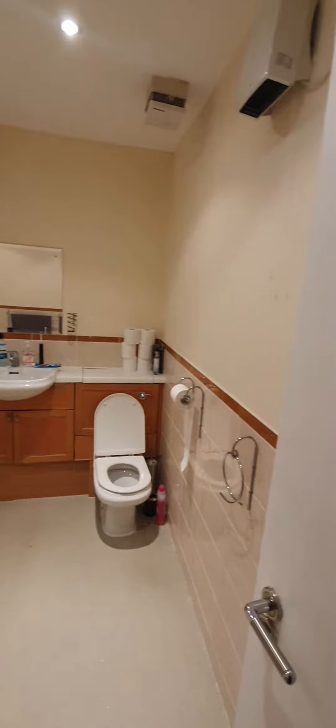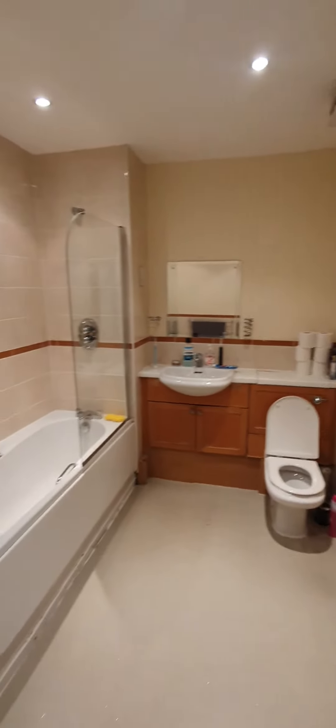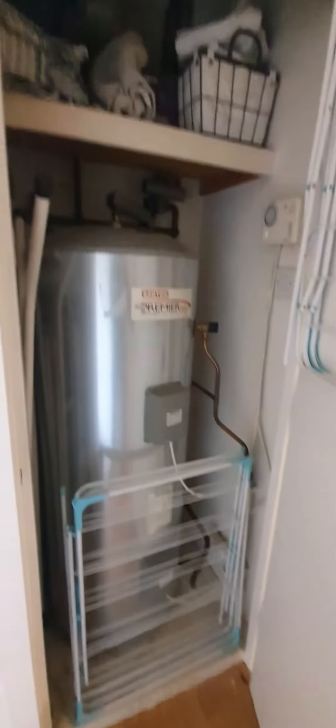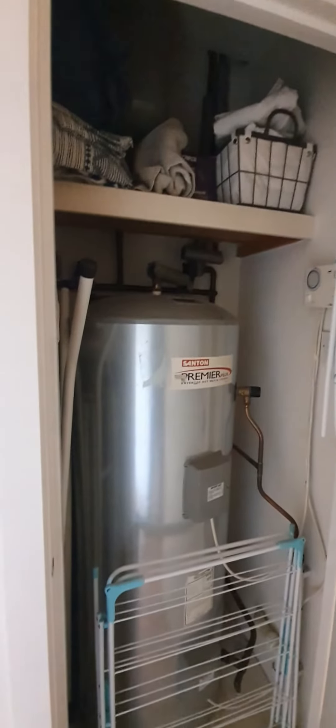As you go in here, on the first left you've got the family bathroom. Here we have a storage area and the water heater.